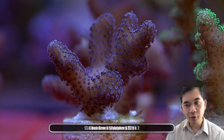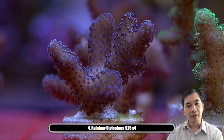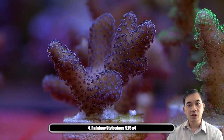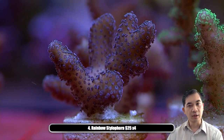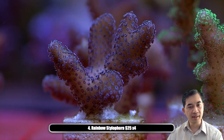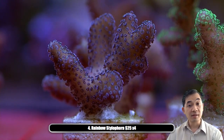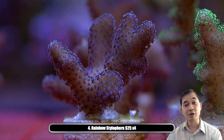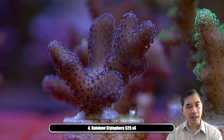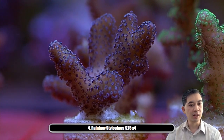Number fourteen — this is our rainbow stylo. These guys change color a lot depending on their lighting. Right now they're mostly purple with a little bit of a cream base. Under higher lighting they develop pink tips and that cream base turns more yellow. Depending on the intensity of lighting and the spectrum you're growing these under, they pick up two to three additional colors.